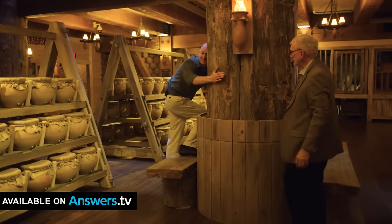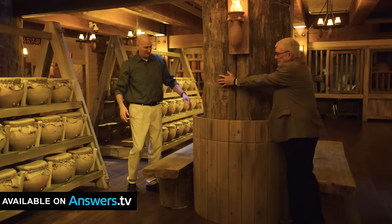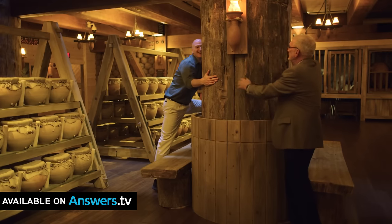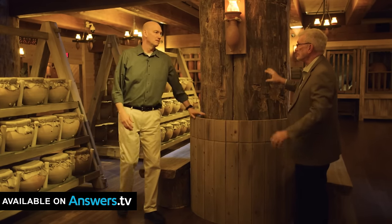Tim, you're much taller than I am — see what you can do. You can only get to there; I can't get all the way around either. Let's see if both of us can make it around together. There's your hand — there we go! And actually, this is the biggest tree in the whole ark, right here.